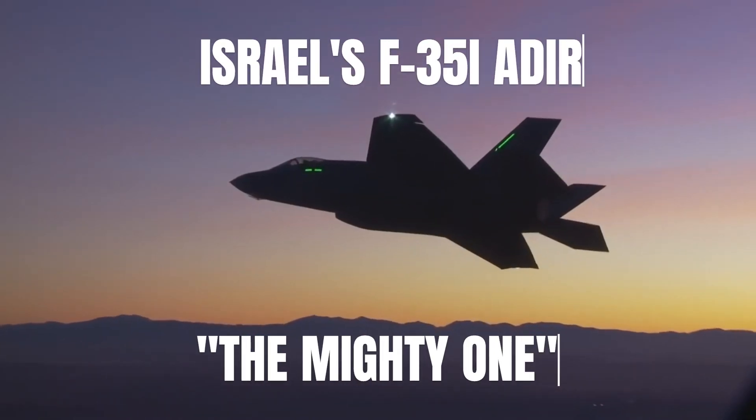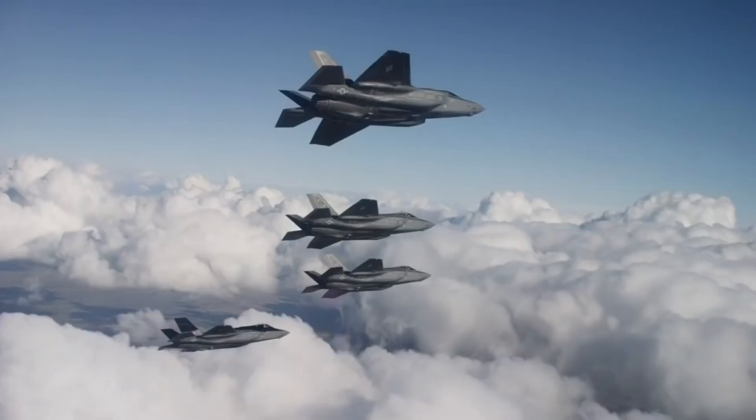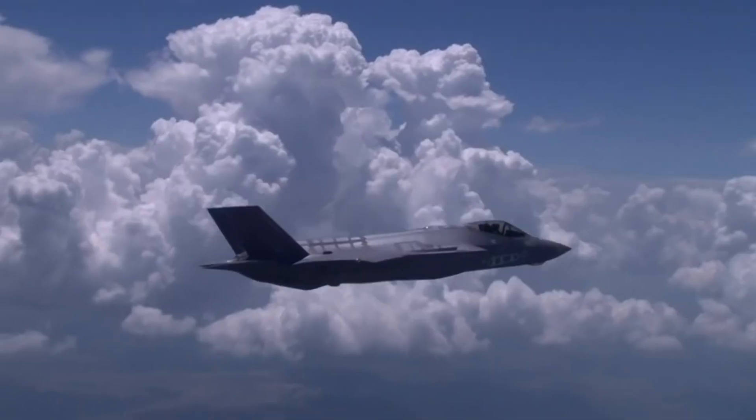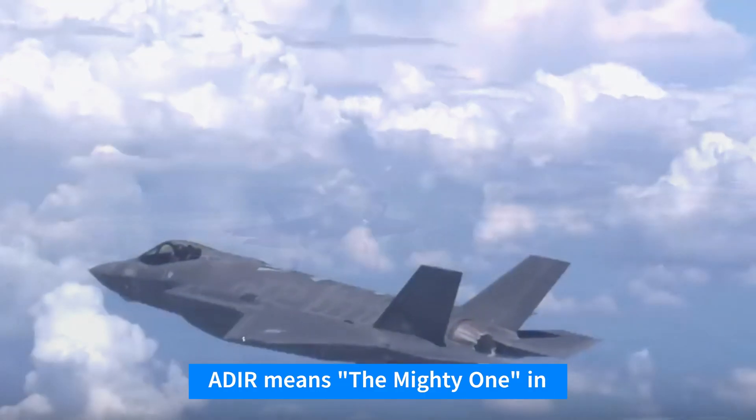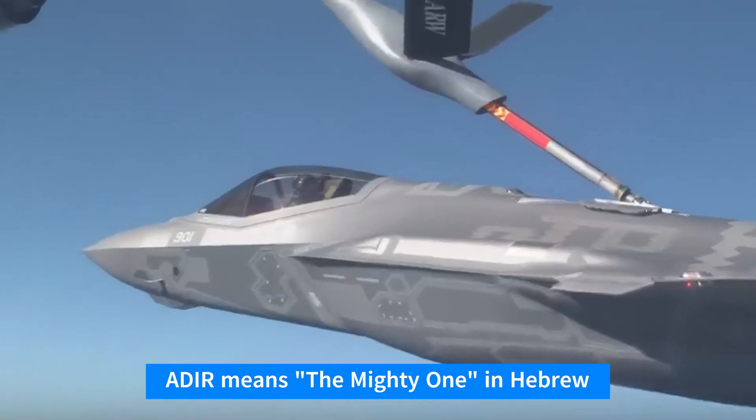The F-35I Adir is Israel's special version of the F-35 — a monster with a number of homegrown upgrades. These include air-to-air weapons and specially designed guided bombs, as well as an advanced electronic warfare system and a dedicated jamming pod.